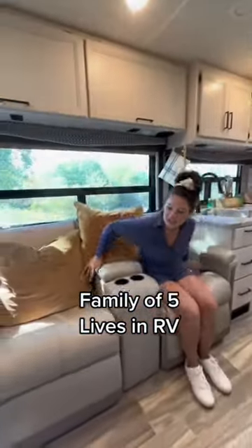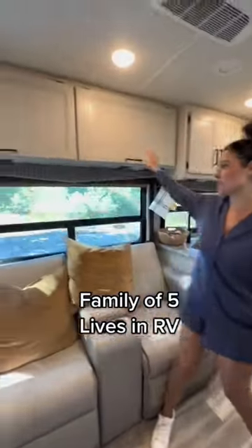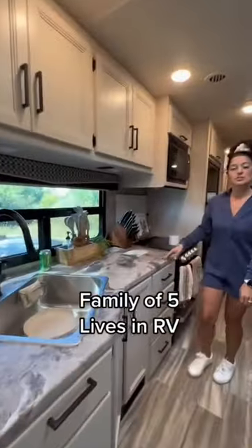Our recliners for relaxing and hanging out, homeschool items up top with extra storage, and our kitchen where I prep all of our meals and snacks.